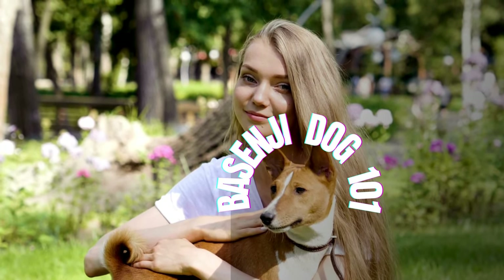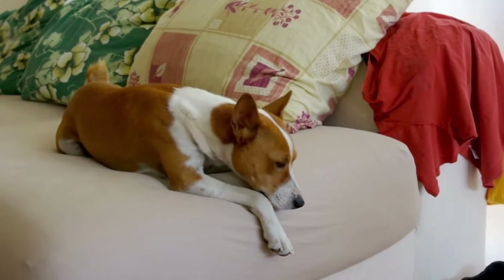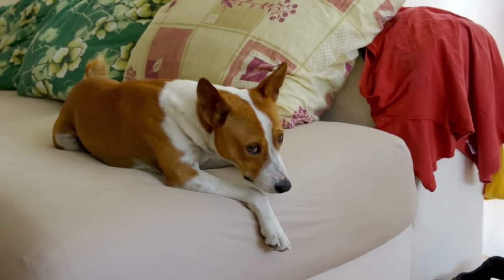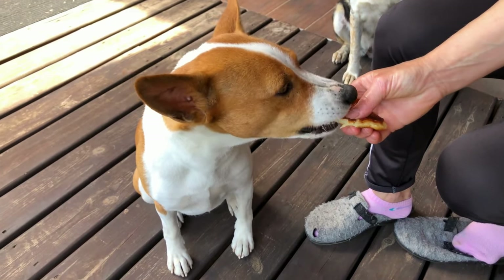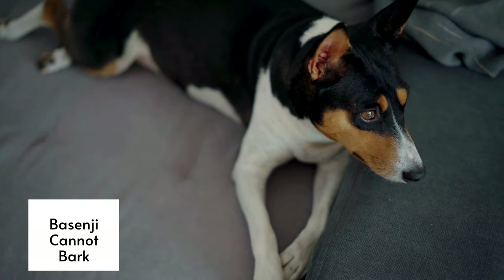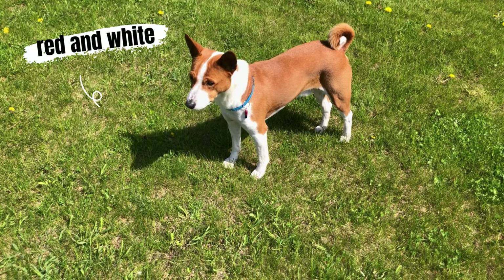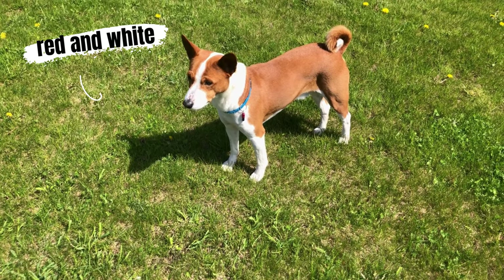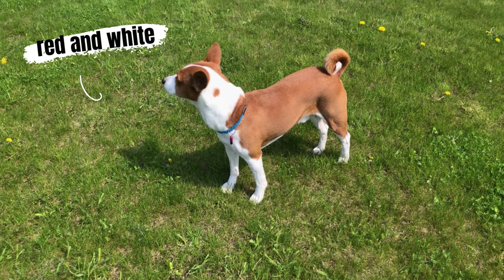Basenji Dog 101. One of the smallest hound dogs, the Basenji was originally bred in Congo, Africa for hunting small game and vermin. Also known as the African Barkless Dog, Basenjis are known for their unique vocalizations like howling and yodeling in place of their inability to bark. They used to run in silent packs and had to wear bells to let their hunter owners know where they were when running deep in the jungles of Africa. In this video we'll look at all the characteristics of this ancient breed and learn more about this small cat-like hound.